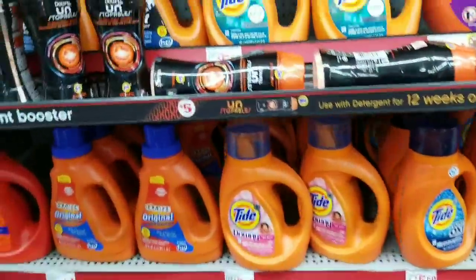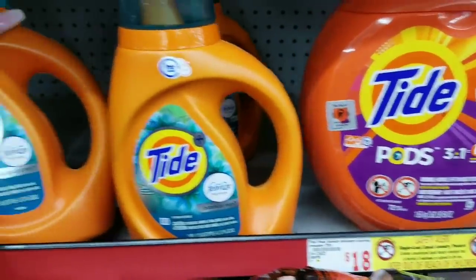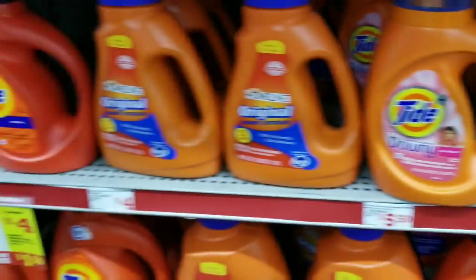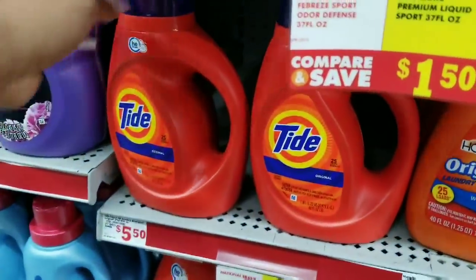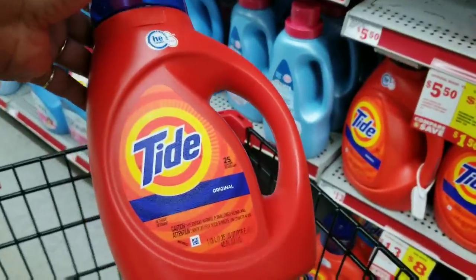The next item on my list is a bottle of Tide liquid detergent. I have a two dollar off coupon for these, so I'm going to grab one for today's transaction. We're going to get the original — it's priced at $5.50 and we have a two dollar off coupon for this.